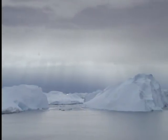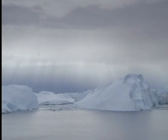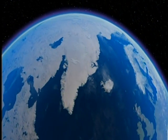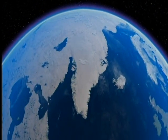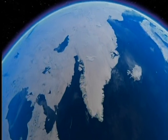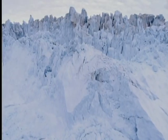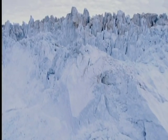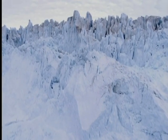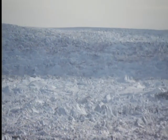A good place to find out is Greenland — an island covered by the second largest ice sheet on the planet. On the west coast is the massive Jakobshavn glacier. It's become the front line in scientists' attempts to understand what's happening to the world's ice today.